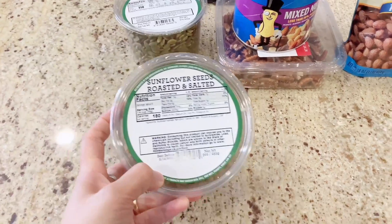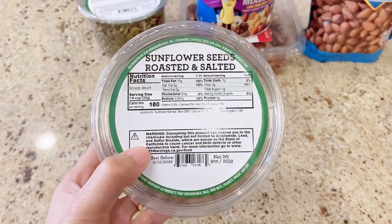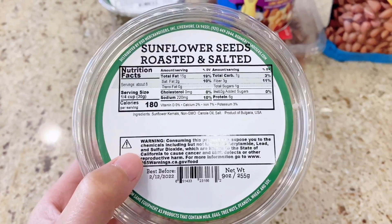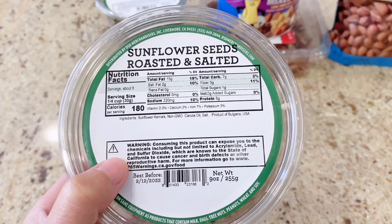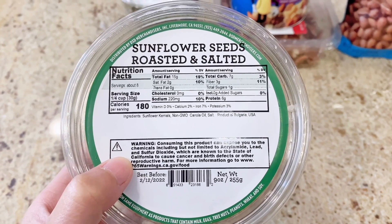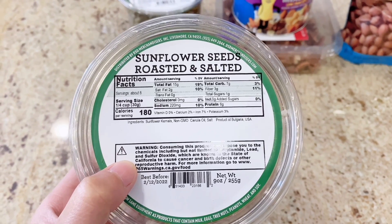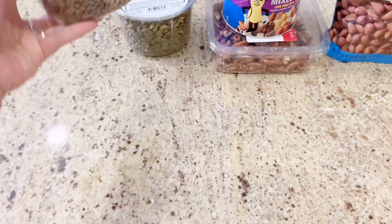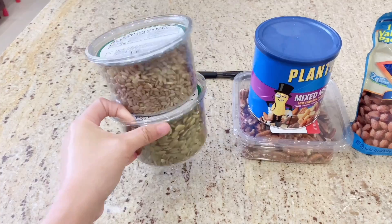My top number three, also got at Rayleigh's, is sunflower seeds. This one has 15 grams of fat and 6 grams of protein, almost zero in sugar, with 7 grams of carbohydrates and only 180 calories per serving. I love this — I mix pumpkin seeds and sunflower seeds together to put in my vegetable green salad. They're a very, very good combination.